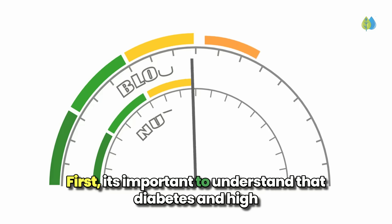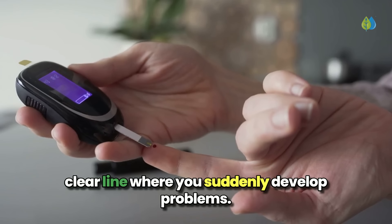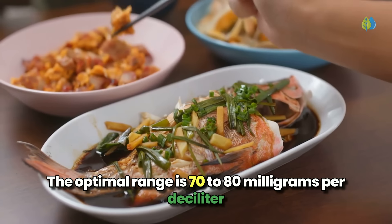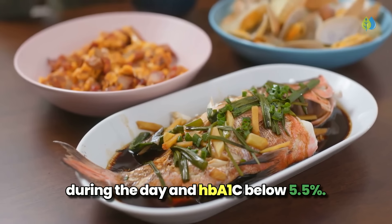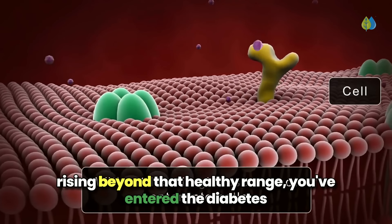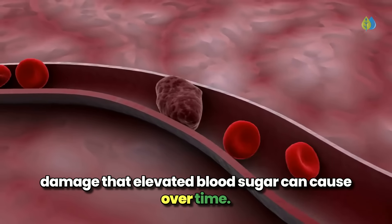It's important to understand that diabetes and high blood sugar exist on a spectrum, and there's no clear line where you suddenly develop problems. The optimal range is 70 to 80 mg per deciliter during the day and HbA1c below 5.5%. But as soon as your blood sugar levels start rising beyond that healthy range, you've entered the diabetes risk zone and opened the door to the potential damage that elevated blood sugar can cause over time.